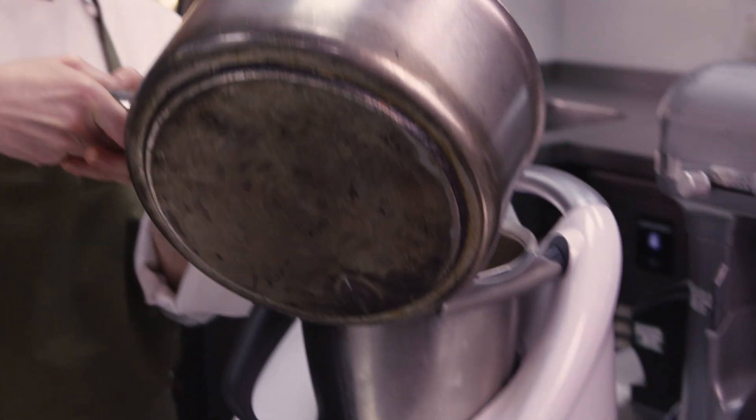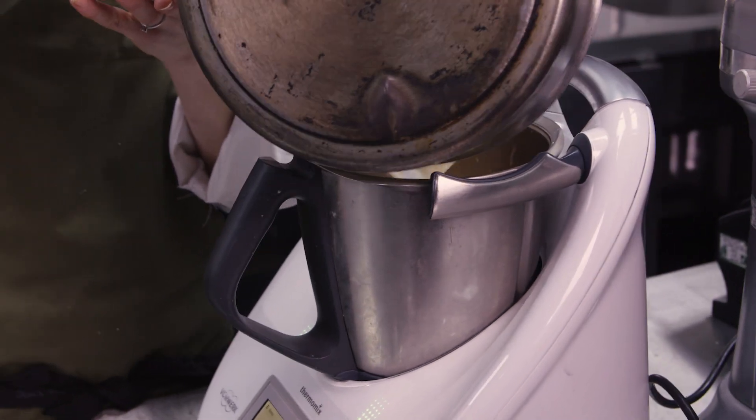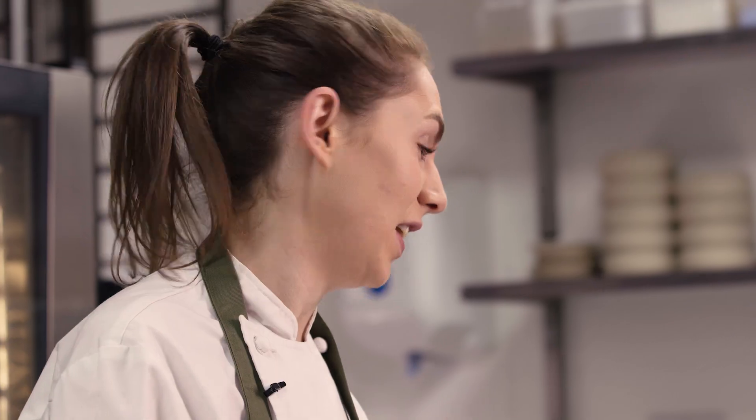I'm just going to blend our carrots now — they're nice and soft. They've been cooking in the milk for about 25 minutes. We're just going to tip it into the blender. You can do this in any blender — if you've got a smoothie machine or even a hand blender at home, anything kind of works.